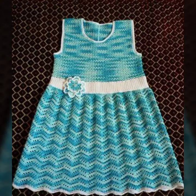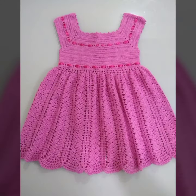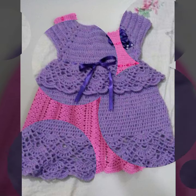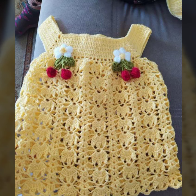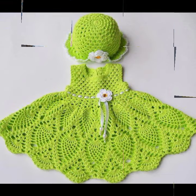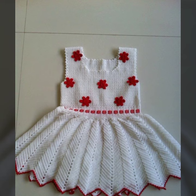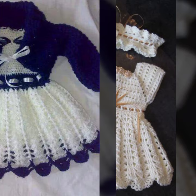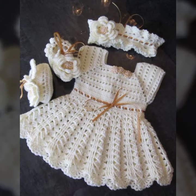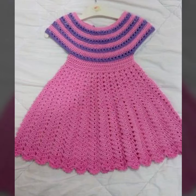I am back again with the most stylish, most demanding collection of beautiful and trendy baby crochet frog designs — beautiful patterns, knitted patterns, easy patterns. Decorated with flowers, beaded stones, and ribbon ideas, you can also see lace frog designs for your sweet babies in this video.